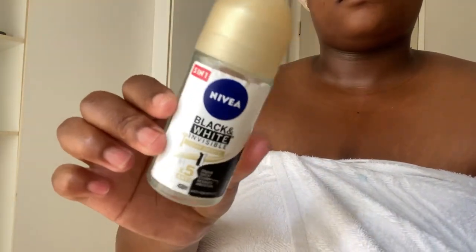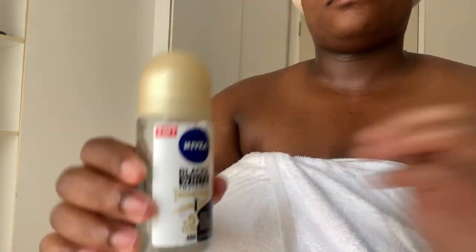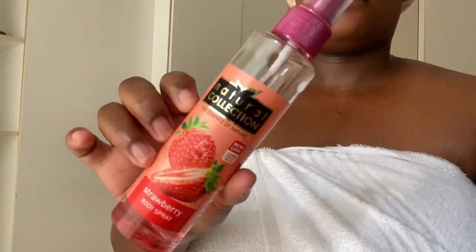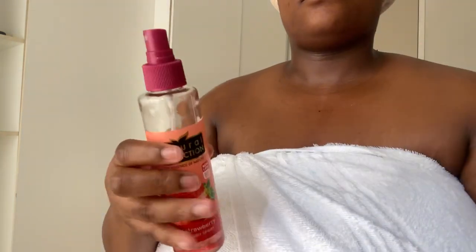Moving on — deodorant. I use the Nivea Black and White Invisible. This really helps to lighten my dark underarms, which is something I used to suffer from a lot, but it has become a bit better because of this deodorant. And now I'm going to be going in with my Natural Collection body spritz from Clicks. I love this so much — it leaves you smelling so good.